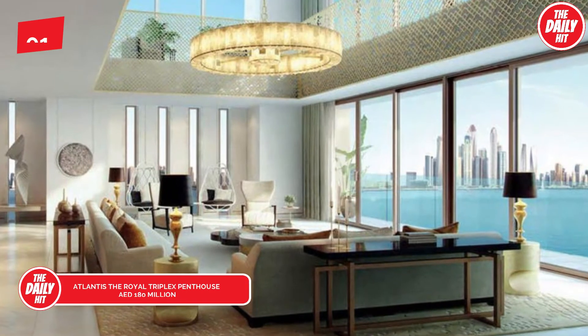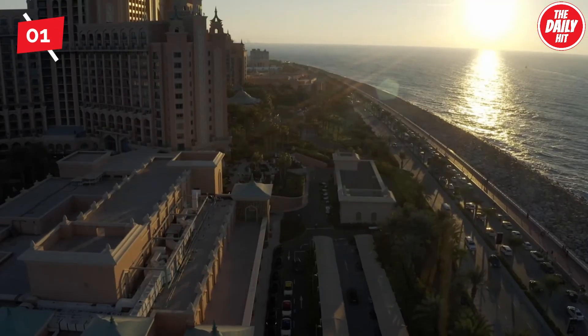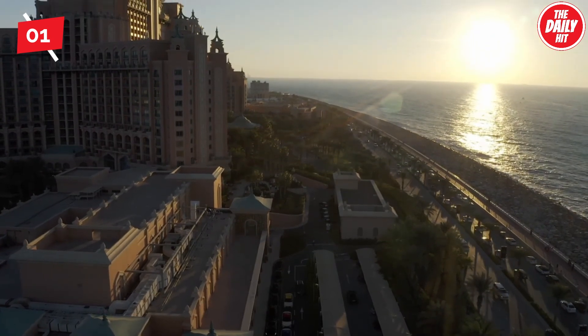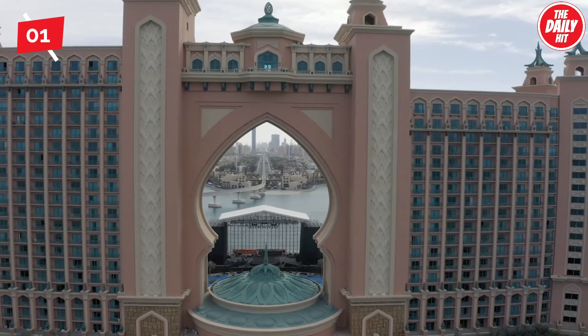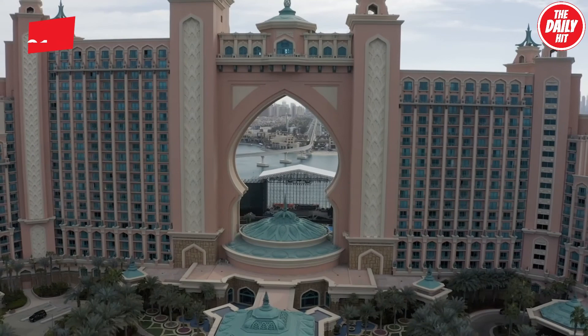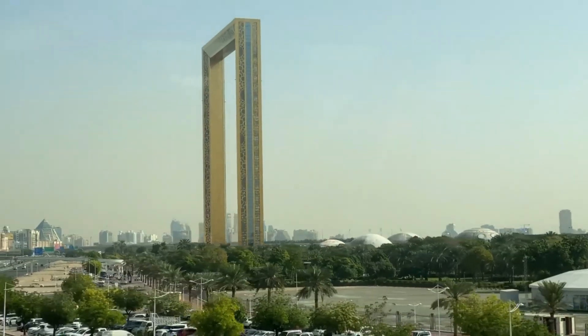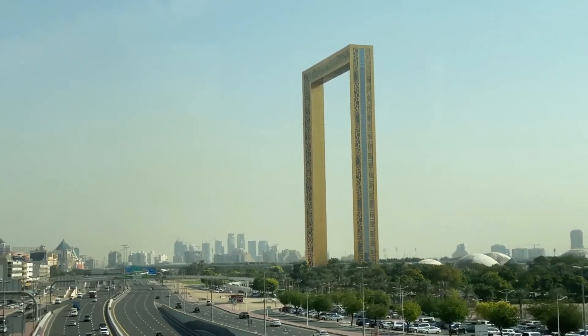Taking the top spot on our list, estimated at 180 million dirham, due to be completed by the end of the year, many are anticipating the sale of Atlantis The Royal's triplex penthouse. At 180 million dirham, it arrives shell and core and will be designed in the way the owner desires. A serviced residence, it will have its very own plunge pool at Dubai's hottest address, the Palm Jumeirah.